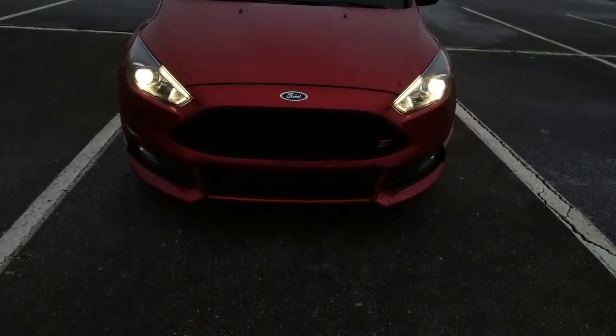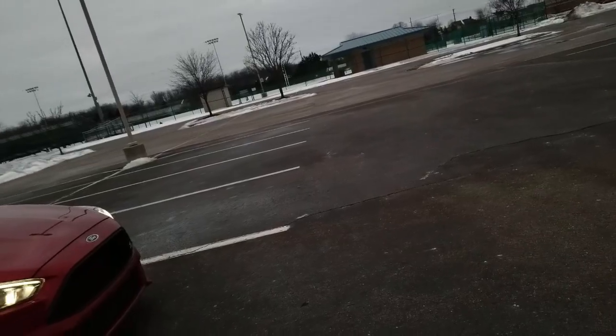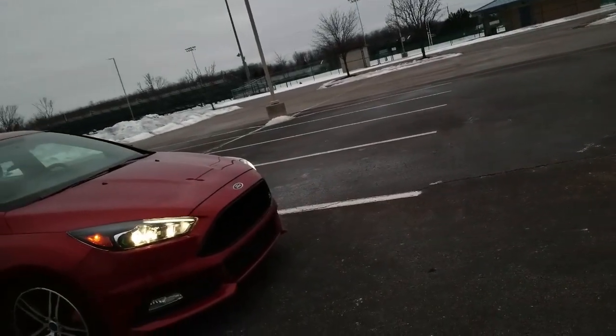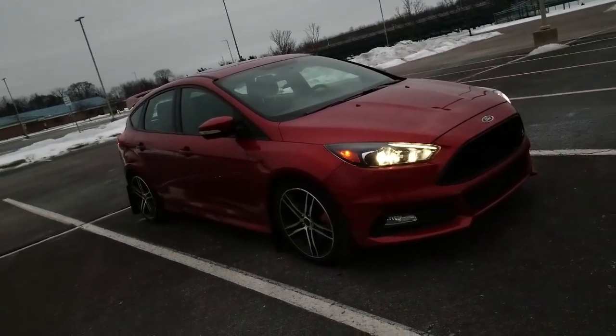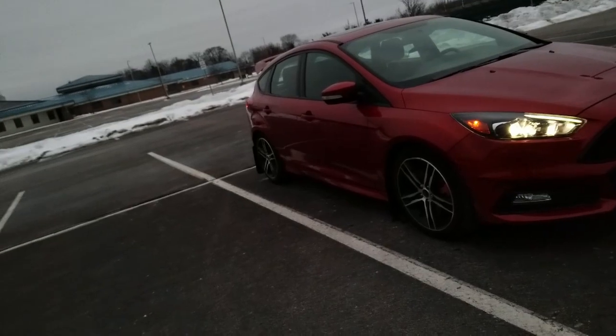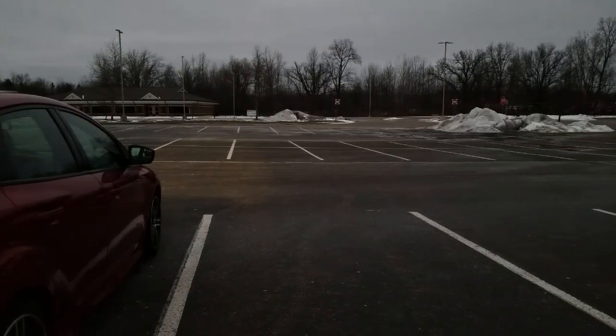This is a 2018 Ford Focus ST and I think it's one of the coolest looking modern hot hatchbacks today. Just look at this color — it's begging you for its attention, especially with those ginormous rims and brakes.